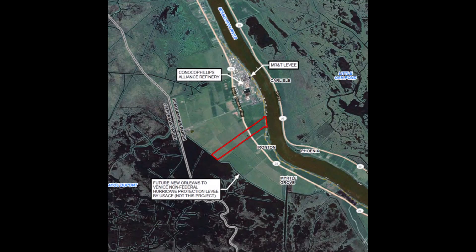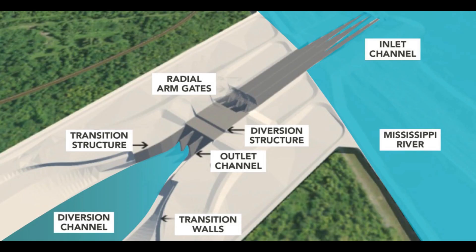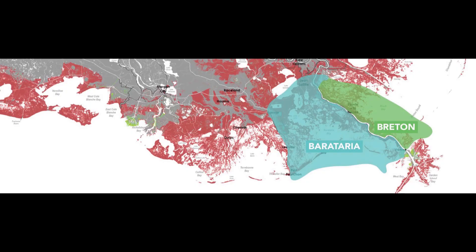Mid-Barataria Area is a project similar to the Carnarvon and Davis Pond diversions, which folks are much more familiar with, but much larger and a much different type of project. We're designing a project that's going to get sand and water — bed load sand and water — from the river to build land. Carnarvon and Davis Pond are freshwater diversions, much smaller and designed for a different purpose. Mid-Barataria Area is going to be designed to build land and mimic the natural processes of deltaic formation.